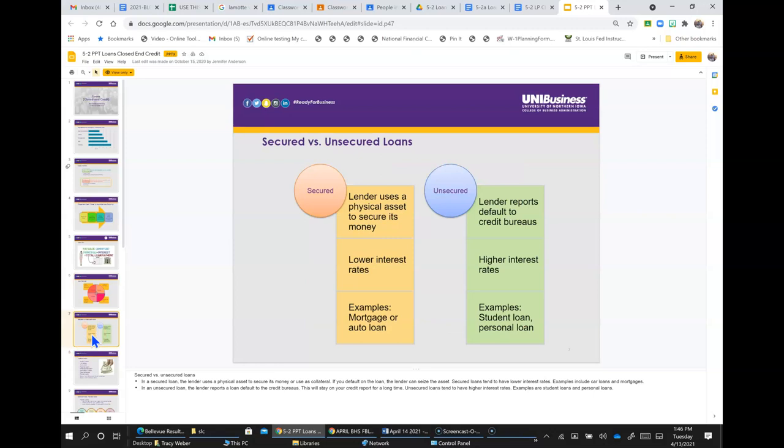Secured versus unsecured loans: in a secured loan, the lender uses a physical asset to secure its money, or uses it as collateral. If you default on the loan, the lender can seize the asset. Secured loans tend to have lower interest rates — examples include car loans and mortgages. In an unsecured loan, the lender reports a loan default to the credit bureaus, which will stay on your credit report for a long time. Unsecured loans tend to have higher interest rates — examples are student loans and personal loans.